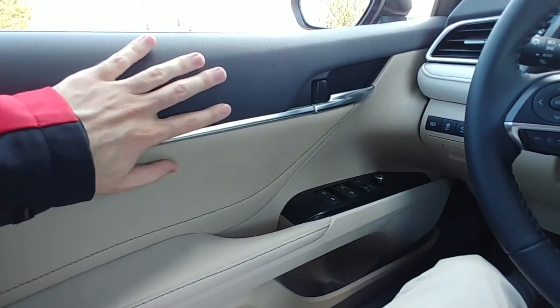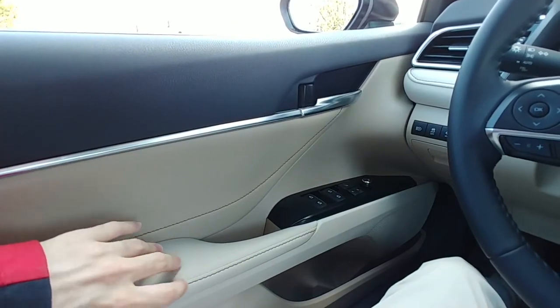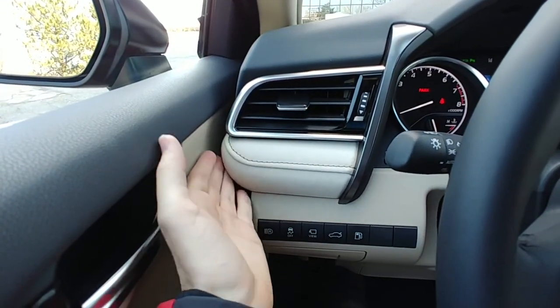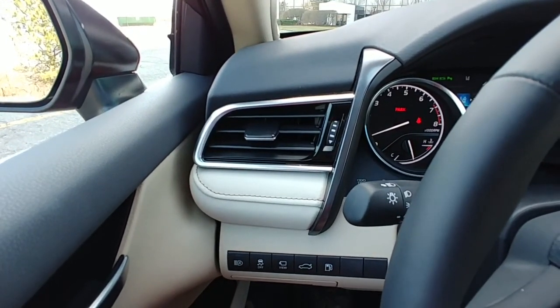The level of craftsmanship in here is really just high quality. We have the nice use of real metal, leather, and stitching, and it even comes around here to the front as well. Just look at how good this looks — it definitely doesn't look like we're in a standard full-size sedan. It definitely looks higher-end, upper-class.